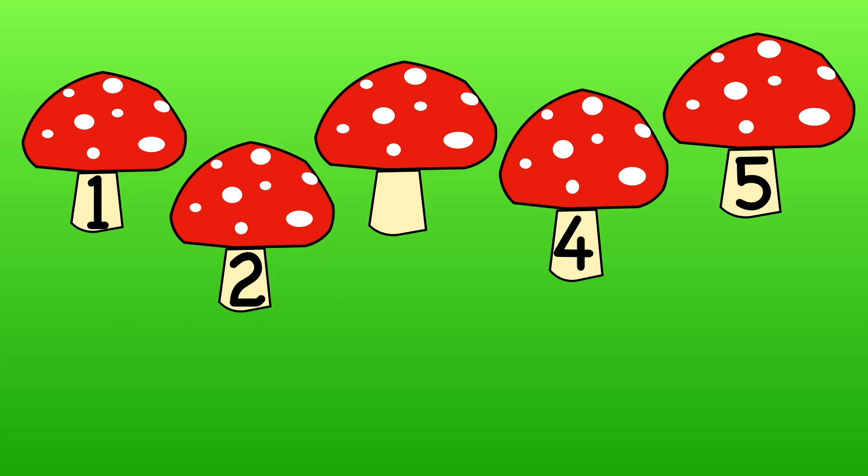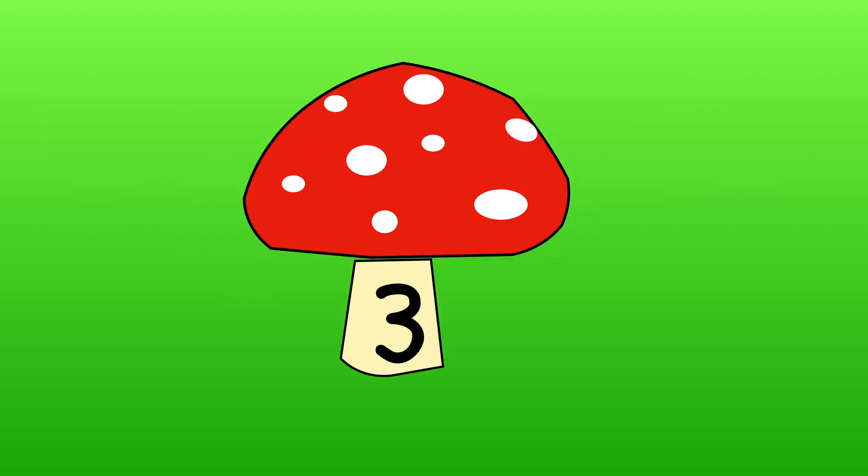What is the missing number? Show me with your fingers. One, two, four, five. The missing number is three.